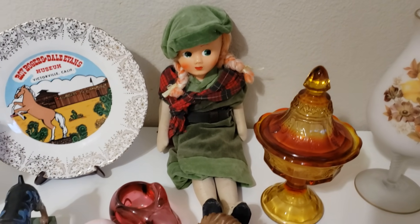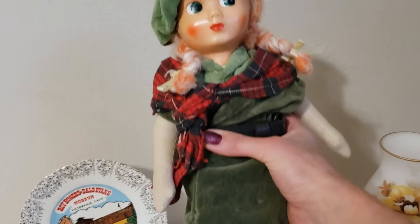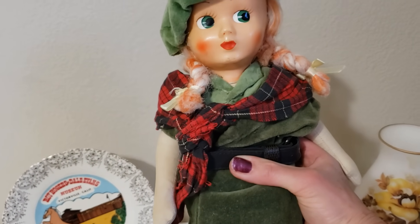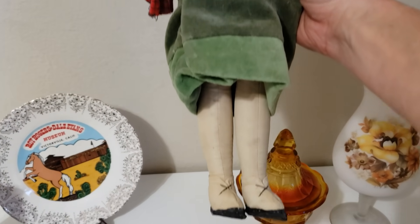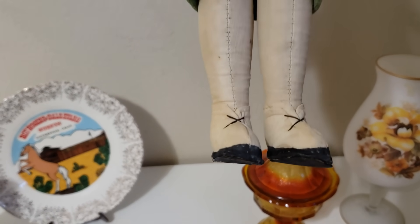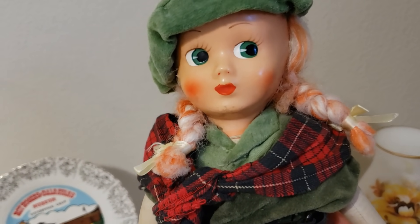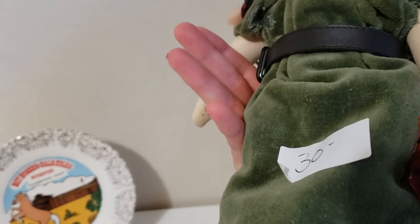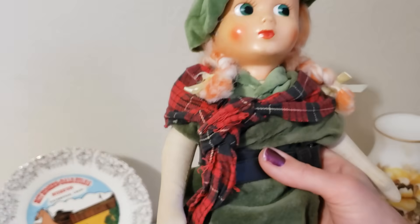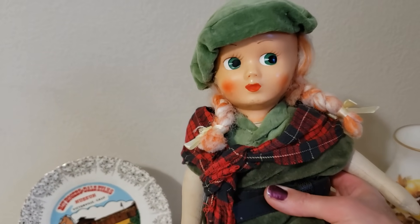Last but not least, my little Scottish girl. She has a little green beret, velour and a plaid tartan scarf, black belt and little booties. She appears to be very, very old. She's not marked — she's not bisque, but she's a composite, obviously. If anybody knows anything about her, I would love to know. She's very sweet.